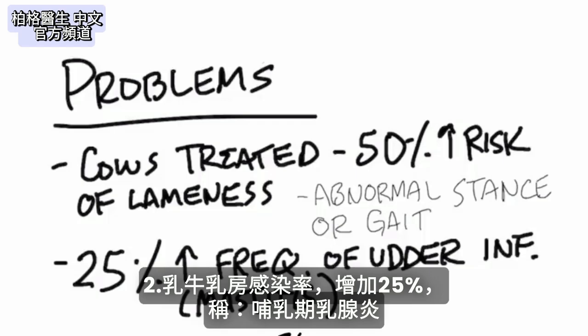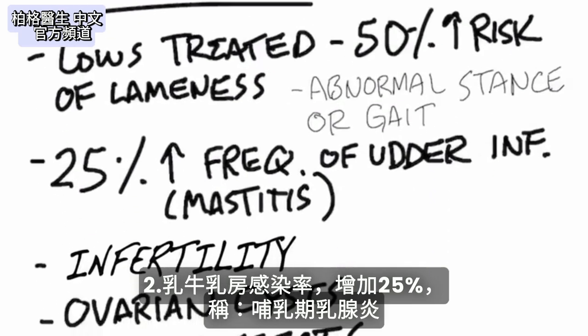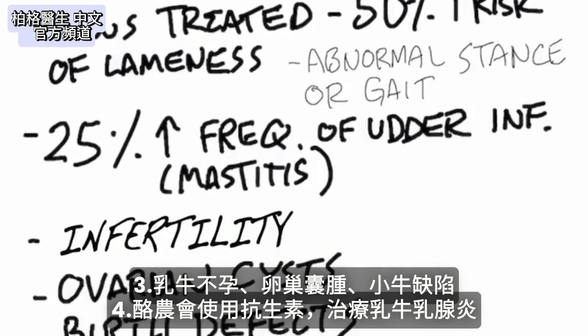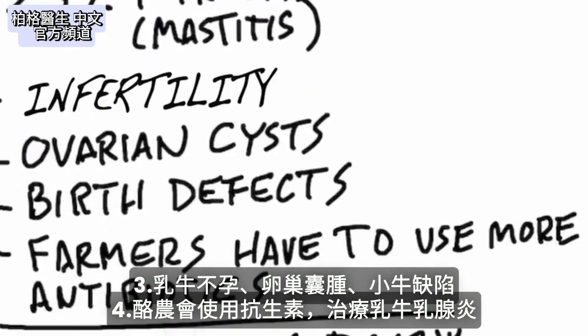Another problem is a 25% increased risk of getting frequent udder infections, which is called mastitis. There are also problems with infertility, ovarian cysts in animals, birth defects, and farmers have to use more antibiotics to treat this mastitis.